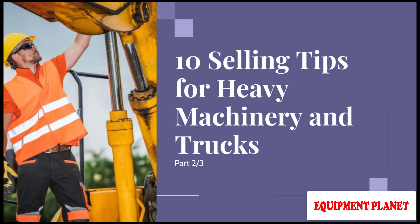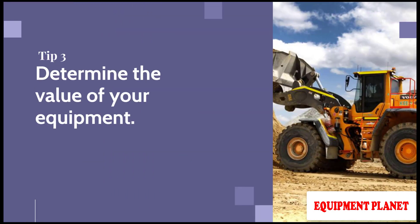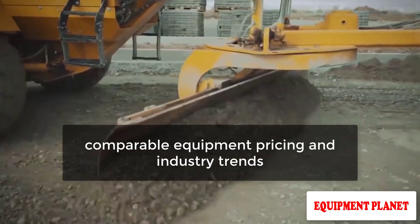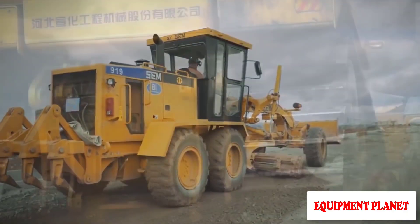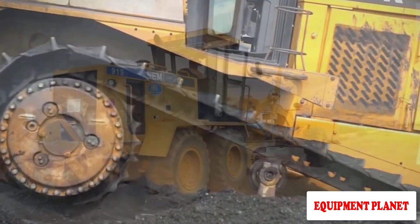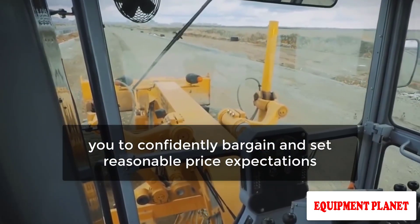10 Selling Tips for Heavy Machinery and Trucks, Part 2. Tip Number 3: Determine the Value of Your Equipment. Do your research and look at comparable equipment pricing and industry trends. Make a price range for your equipment using the most up-to-date information you can locate. Having a pricing range will allow you to confidently bargain and set reasonable price expectations.